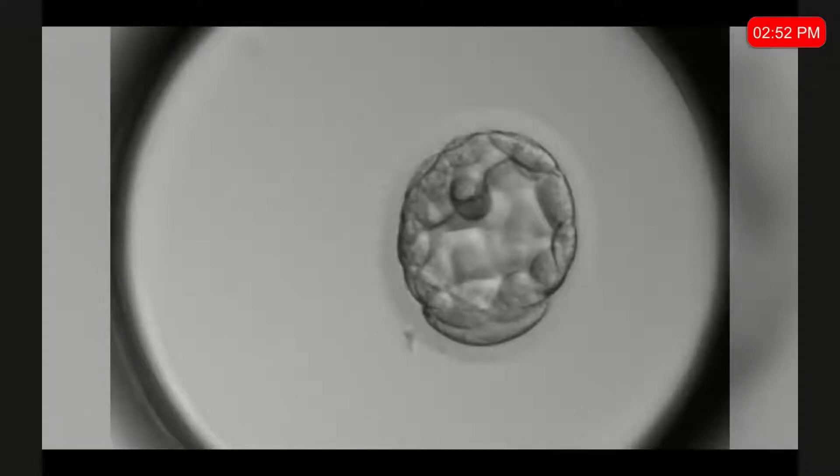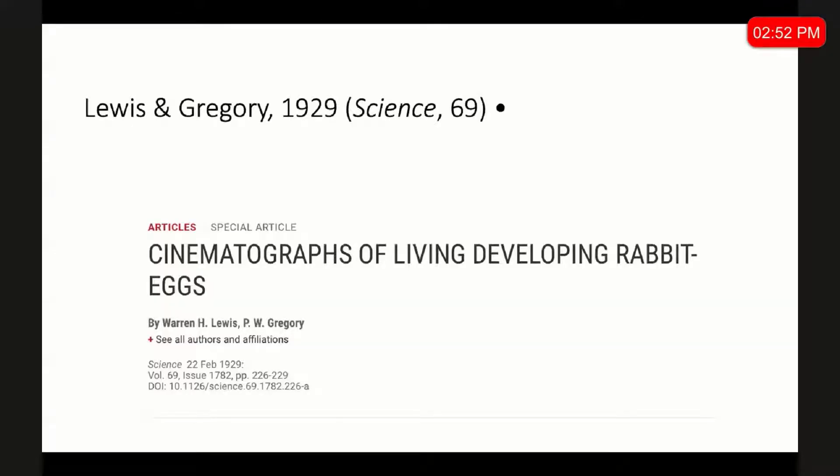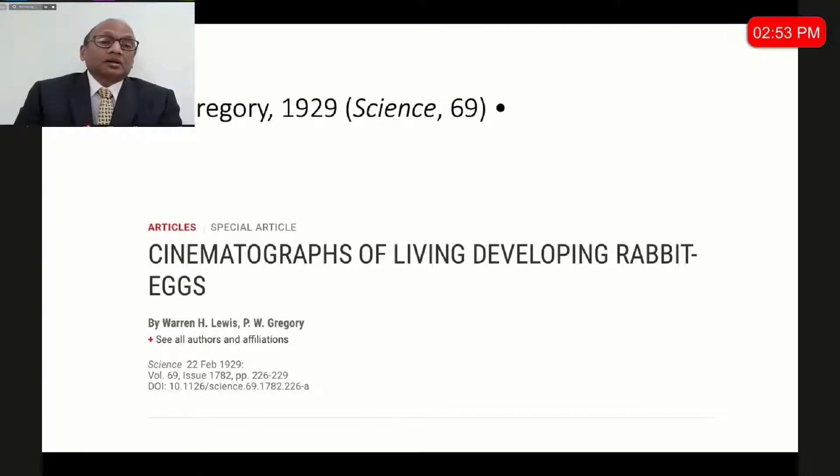One might think what is so great about time-lapse, but time-lapse is completely changing the way we understand embryology. One might think it's a relatively recent technique, but the first documented scientific evidence for time-lapse imaging of the embryo happened almost 94 years back — in 1929 in Science Magazine, volume 69. This technology is not new; only with the advent of better cameras, better memory, and better graphics are we able to reinvent time-lapse for our day-to-day practice.